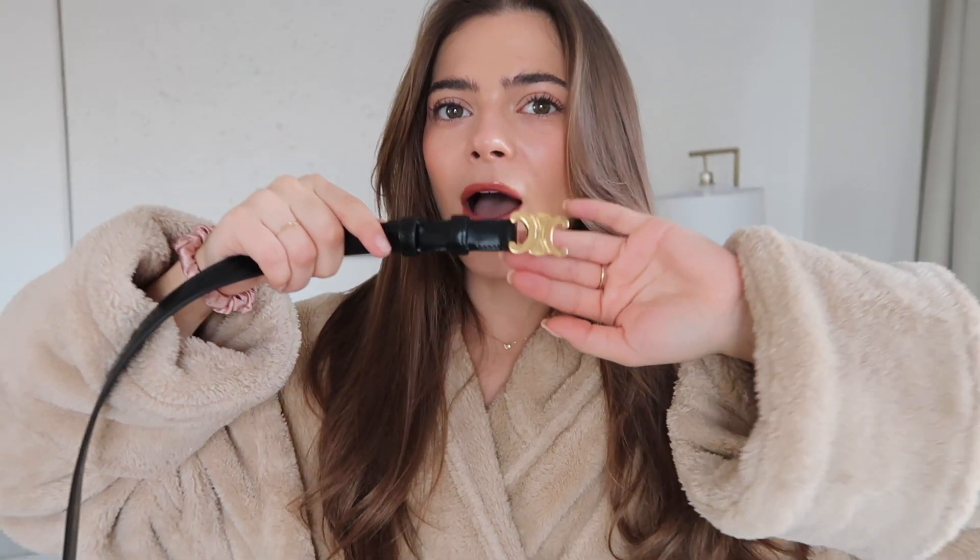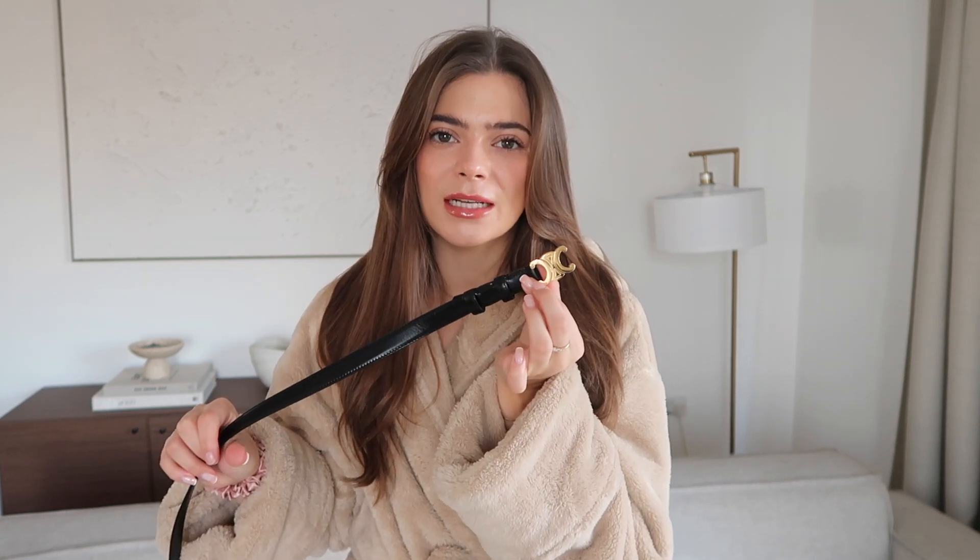I picked up a new belt from Celine — a Triumph black belt in the size small. I am so in love with this. Compared to my tan belt, the small is a lot tinier, it's a little bit thinner, the buckle is a little bit smaller. The tan is probably double the size in thickness and the buckle is double the size, so it's a little bit more of a statement.